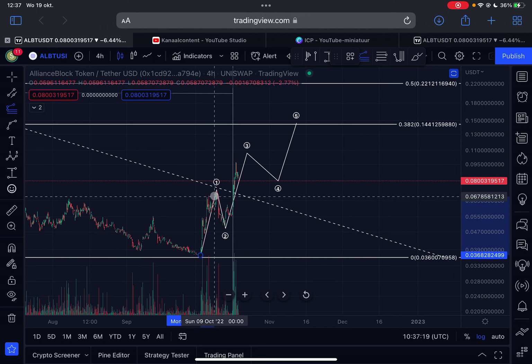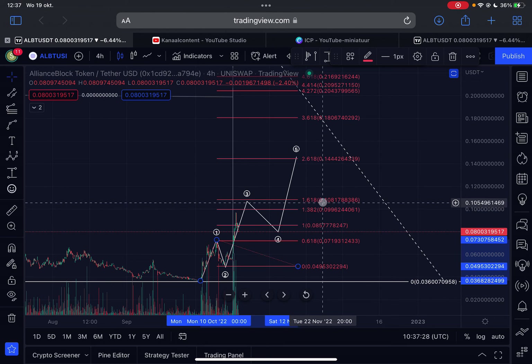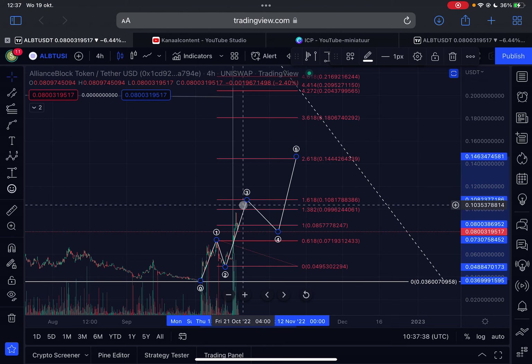Using the trend-based Fibonacci extension tool and measuring the length of wave one, placing it on the bottom of wave three, you can see that we have not yet reached the 1.618 Fibonacci level, which is coming in at around $0.108 for ALBT.